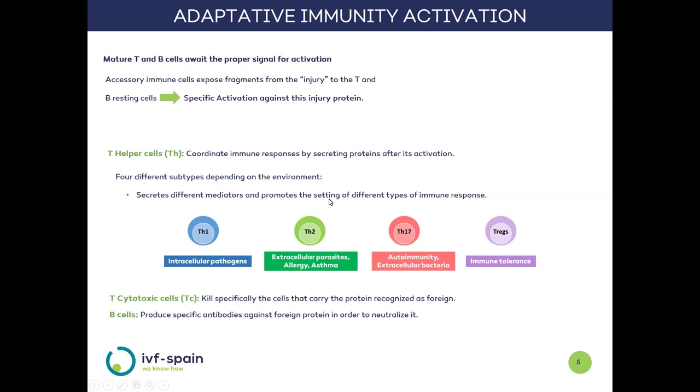There are two types of T lymphocytes. The TH or helper cells coordinate the subsequent adaptive response through the release of soluble mediators. These TH cells can be of four types depending on the environment: TH1, TH2, TH17, or T-regulatory (Treg). TH1 cells are responsible for mounting an inflammatory response to intracellular pathogens such as viruses, while Treg cells are responsible for blocking the immune response. The second type, cytotoxic T cells (TC), directly destroy cells carrying the activating fragment. Finally, B lymphocytes produce antibodies that recognize and bind the activating fragment to physically neutralize the damage.